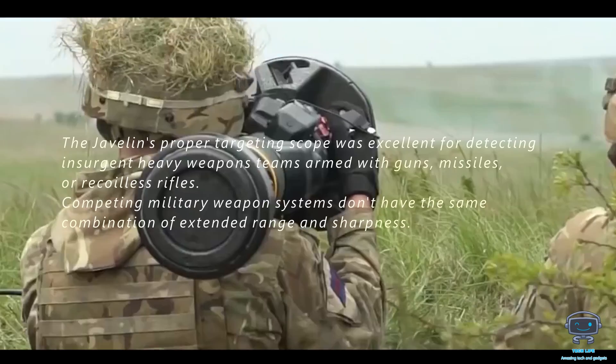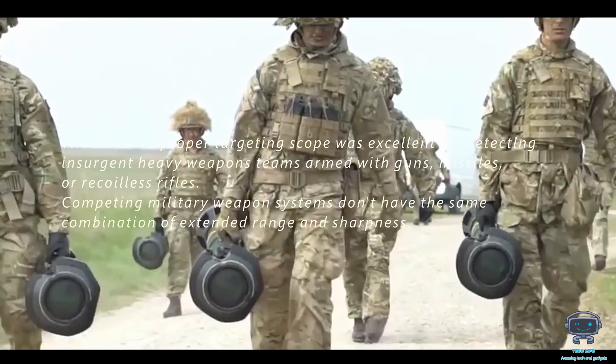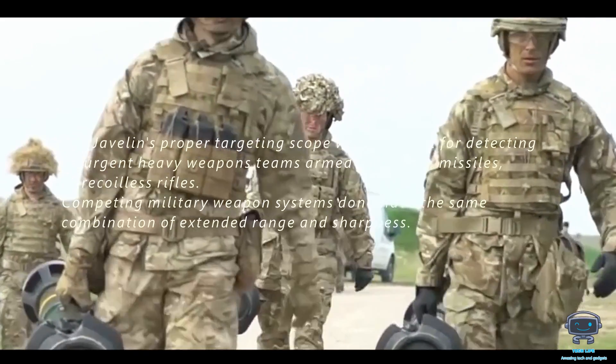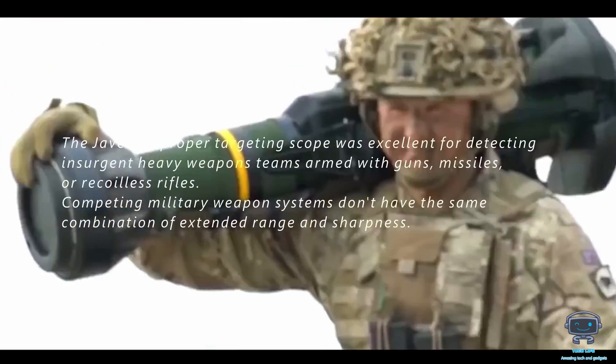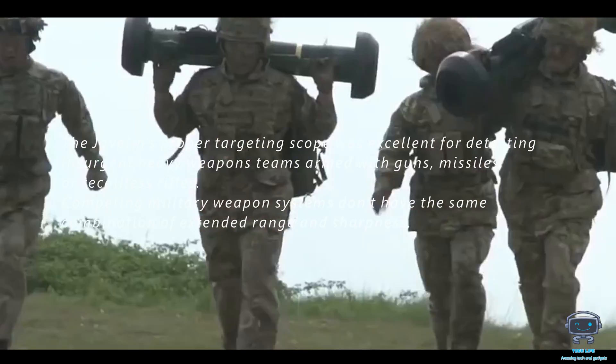The Javelin's targeting scope was excellent for detecting insurgent heavy weapons teams armed with guns, missiles, or recoilless rifles. Competing military weapon systems don't have the same combination of extended range and optical sharpness.